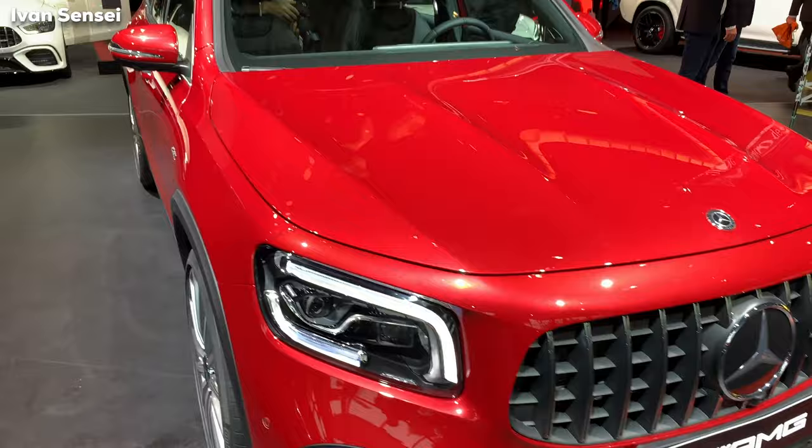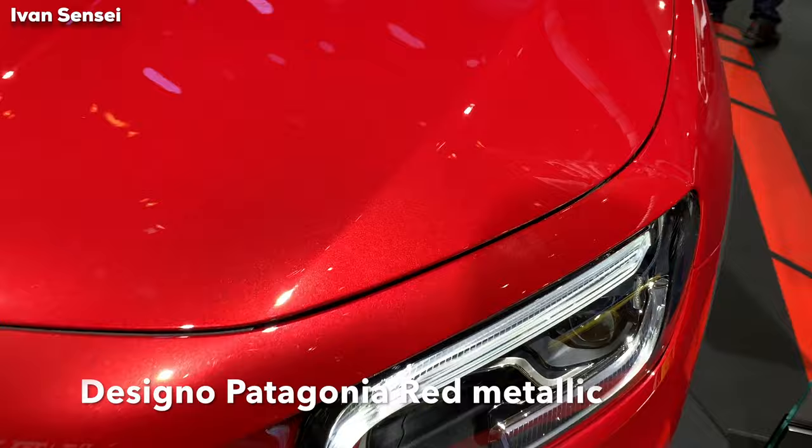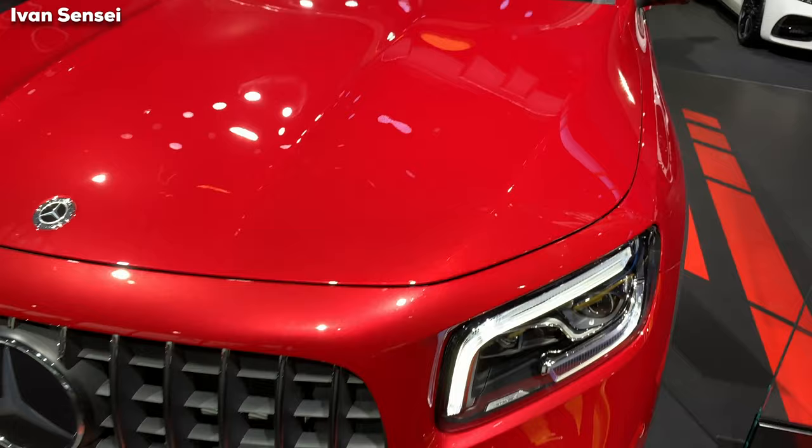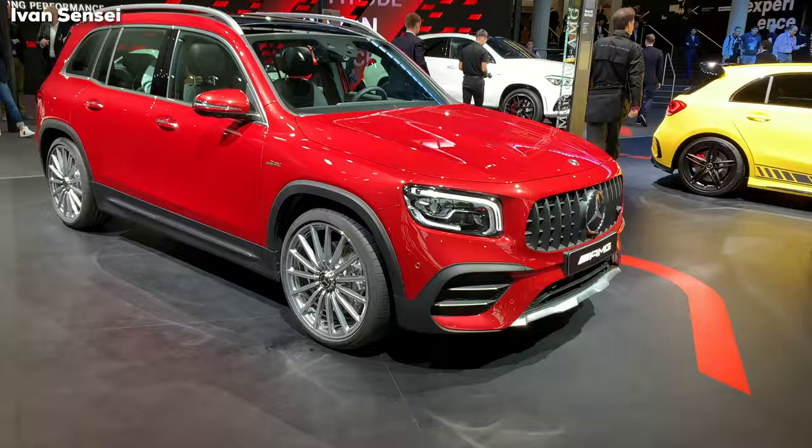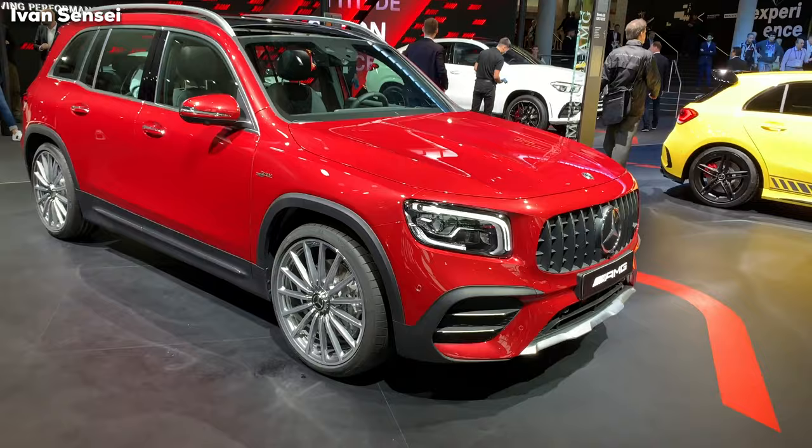Now we can take a look at the car. This is a new color — Patagonia Red Metallic paint. It's very beautiful; I would say this is like a wild red, like the Patagonia forest. It's a really vibrant color. Later in the video I'll also show you the Galaxy Blue and the Digital White.